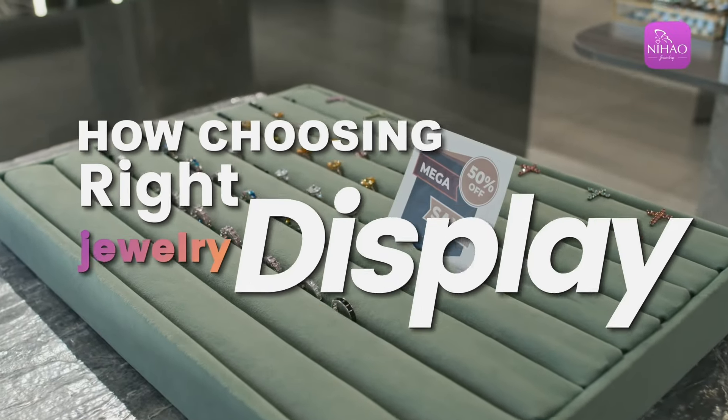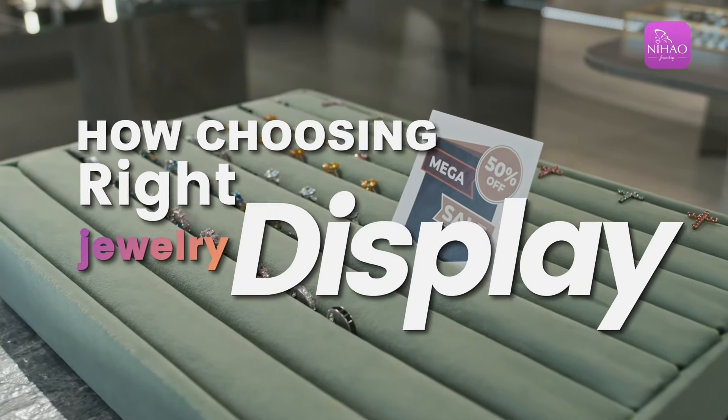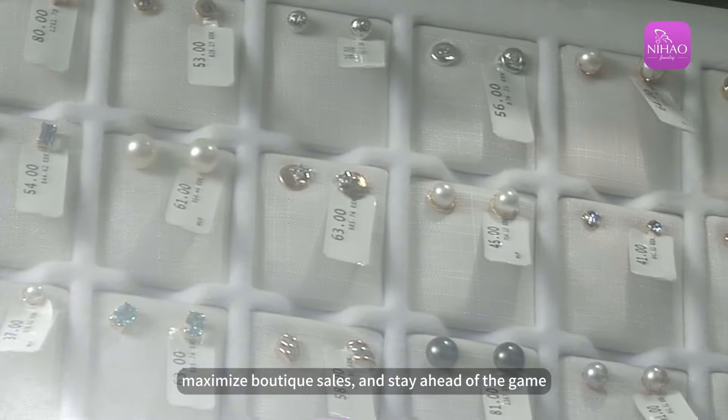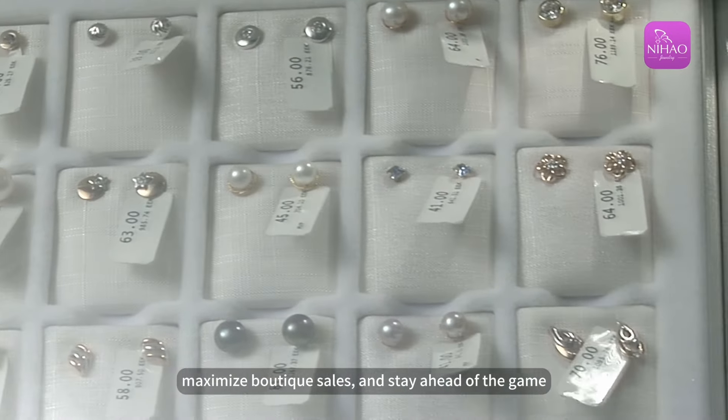In the highly competitive jewelry industry, boutiques must understand the right display. Here are some jewelry display ideas to attract potential customers, maximize boutique sales, and stay ahead of the game.